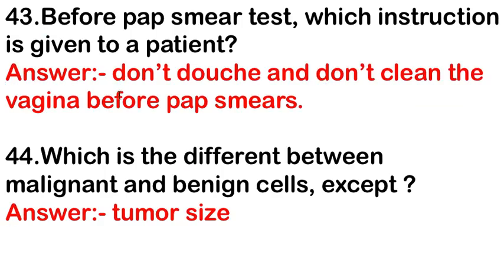Before a Pap smear test, the instruction given to the patient is: do not douche and do not clean the vagina. The difference between malignant and benign cells except — the answer is tumor size.